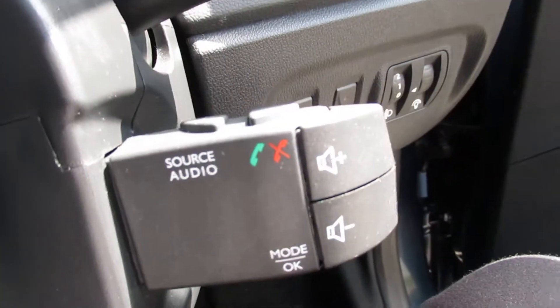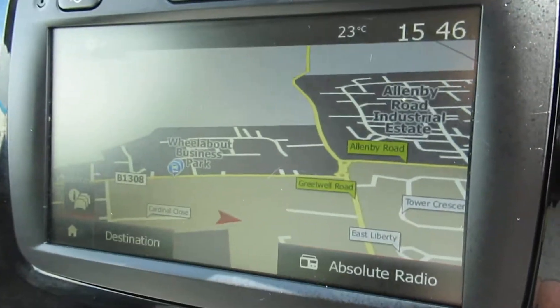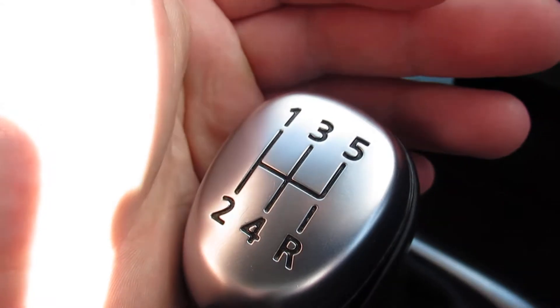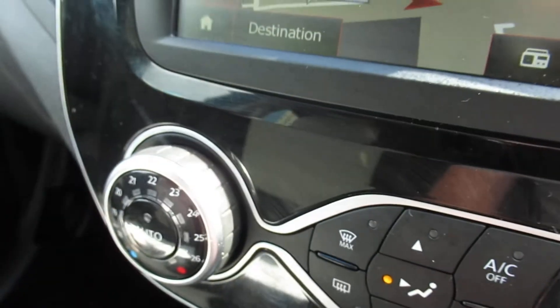Steering wheel controls and steering column controls. There's your satellite navigation. Dual-zone air conditioning and climate control. Five-speed manual diesel.